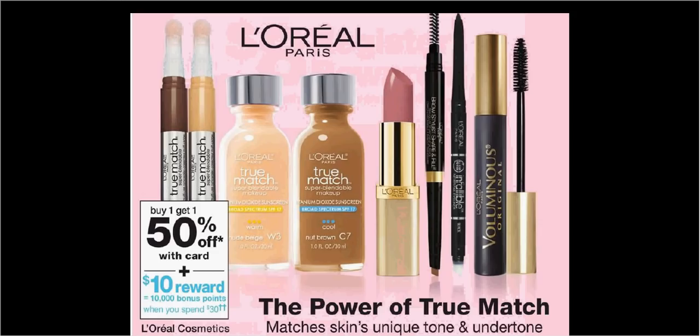L'Oreal Paris cosmetics are on sale: buy one, get the second one 50% off. Plus, when you spend $30, you'll get $10 back in balance reward points. If you get one Voluminous Lash Paradise Mascara at $10, one Colorish Matte Lipstick at $9, one Colorish Matte Lip Liner at $9, and one Infallible Pro Glow Foundation at $14, and use the available coupons from RetailMeNot and redplum.com, you'll pay $24.47 out-of-pocket, get $10 back — like getting each item for $3.62.